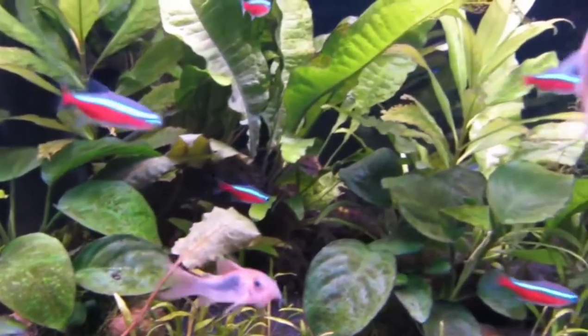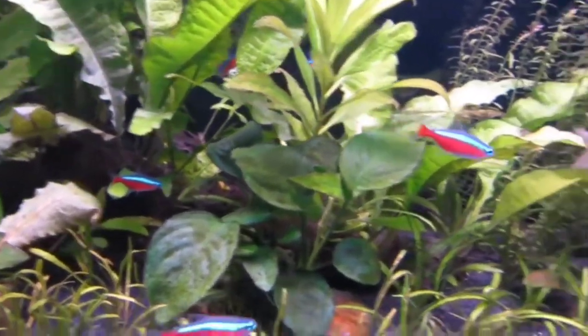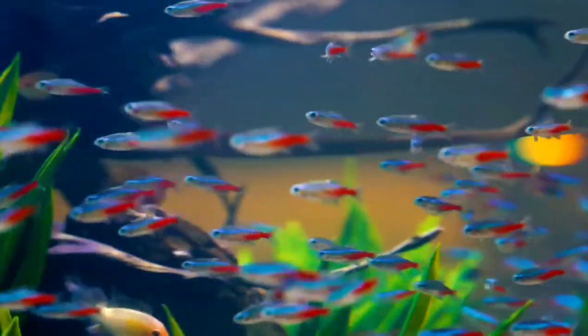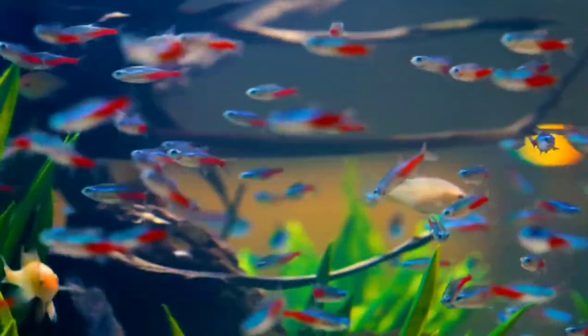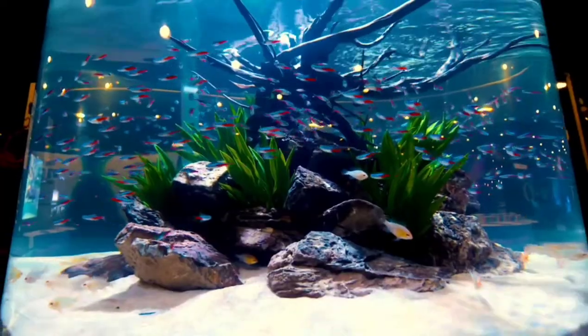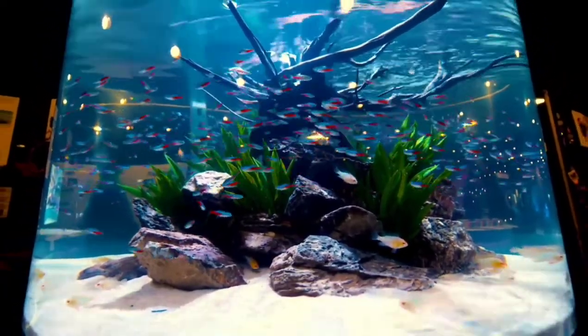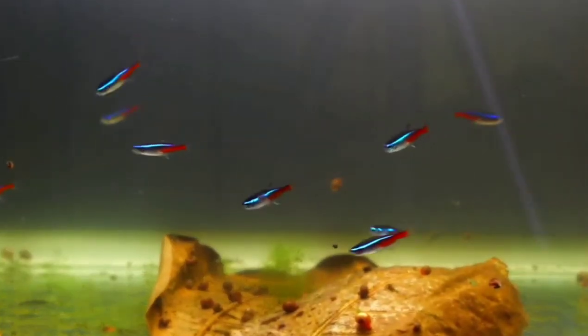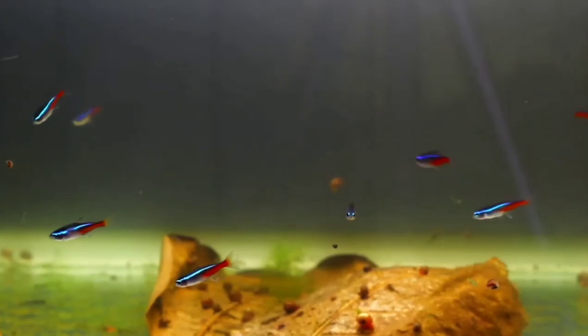So here are some quick facts about Neon Tetras and Cardinal Tetras. Around 2 million Neon Tetras are produced each month in the United States alone. They come from Colombia, Peru, and Brazil. Neon Tetras grow to be about 3 centimeters, or 1.2 inches, and Cardinal Tetras grow to be about 5 centimeters, or 2 inches.